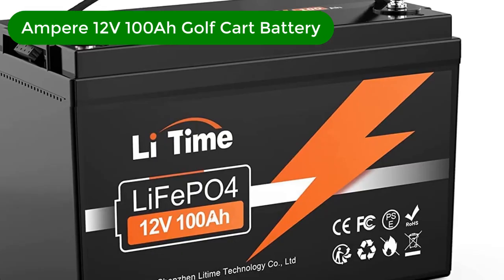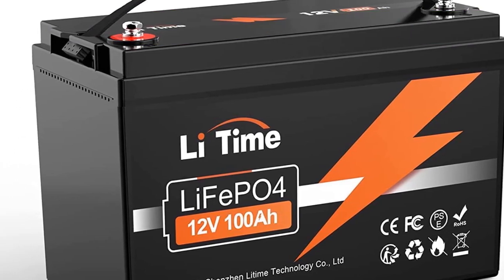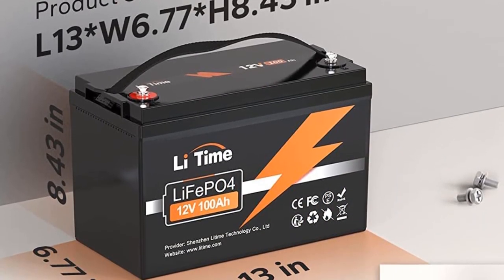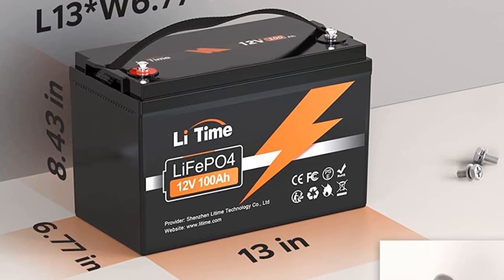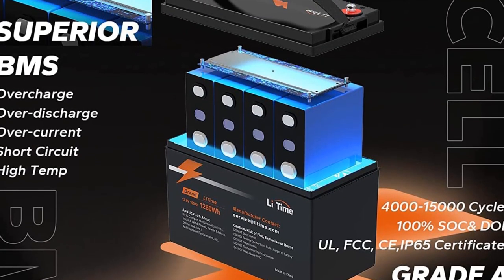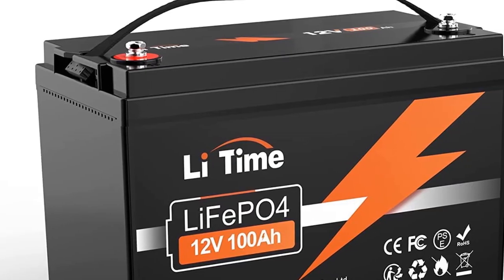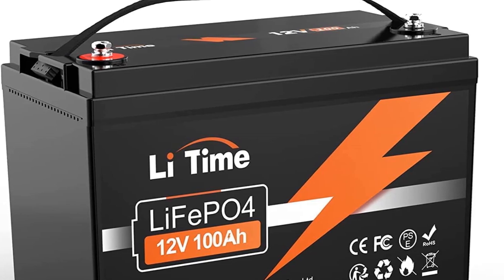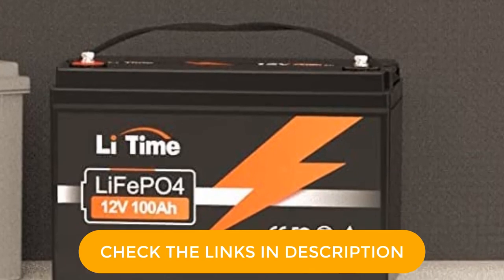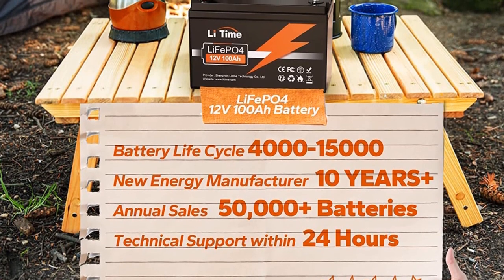Number 1. Our best pick is the Ampere 12V 100Ah Golf Cart Battery. Ampere Time primarily deals with batteries and related accessories, which you can guess by its name, and it also offers high-performance golf cart batteries. This battery is one of the best options out there if you are looking for something reliable and ideal for long-term usage. It features a battery capacity rating of 100Ah and a standard voltage output of 12V, making it compatible with any golf cart of your choice. The best feature is its 4,000 charging cycles, perfect for long-term usage.